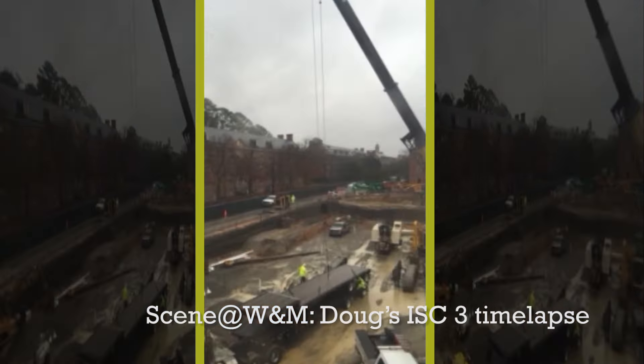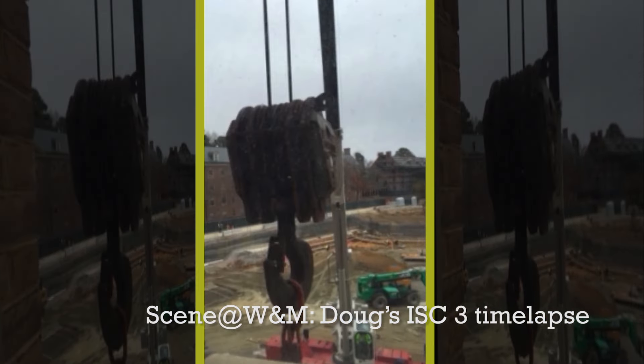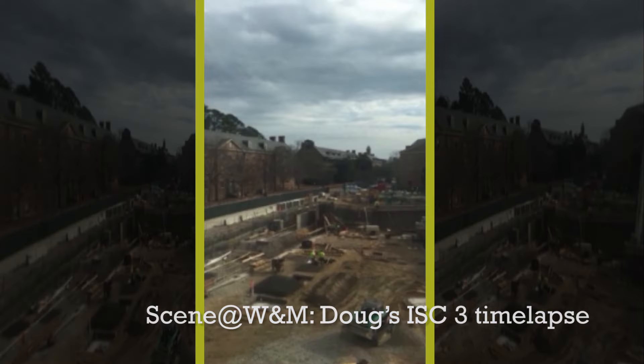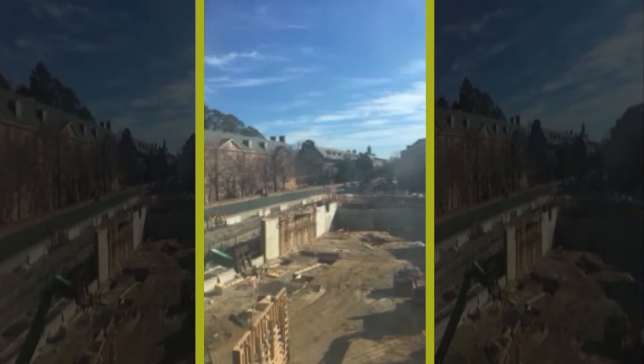I'm Doug Young, an assistant professor of chemistry here at William & Mary, and I'm currently in ISC. We realized that we have a perfect bird's eye view of the construction.